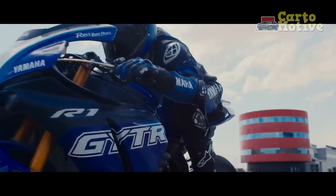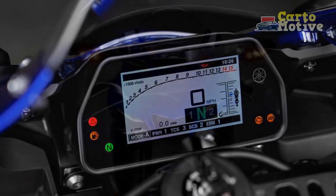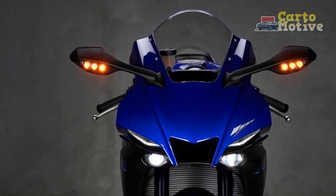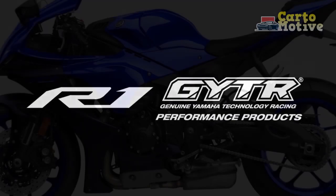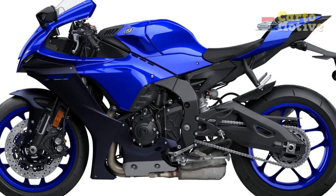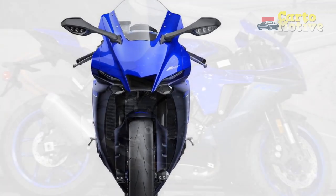The 2023 Yamaha YZF R1 is available in a single trim level, reflecting Yamaha's commitment to providing an uncompromising motorcycle. Key specifications include a 998cc cross-plane inline-four engine delivering an impressive 200hp, a six-speed transmission with Yamaha's quick-shift system for smooth and effortless gear shifting. The bike also boasts a lightweight aluminum frame, fully adjustable KYB suspension, and high-performance brakes, all contributing to its exceptional handling and agility.